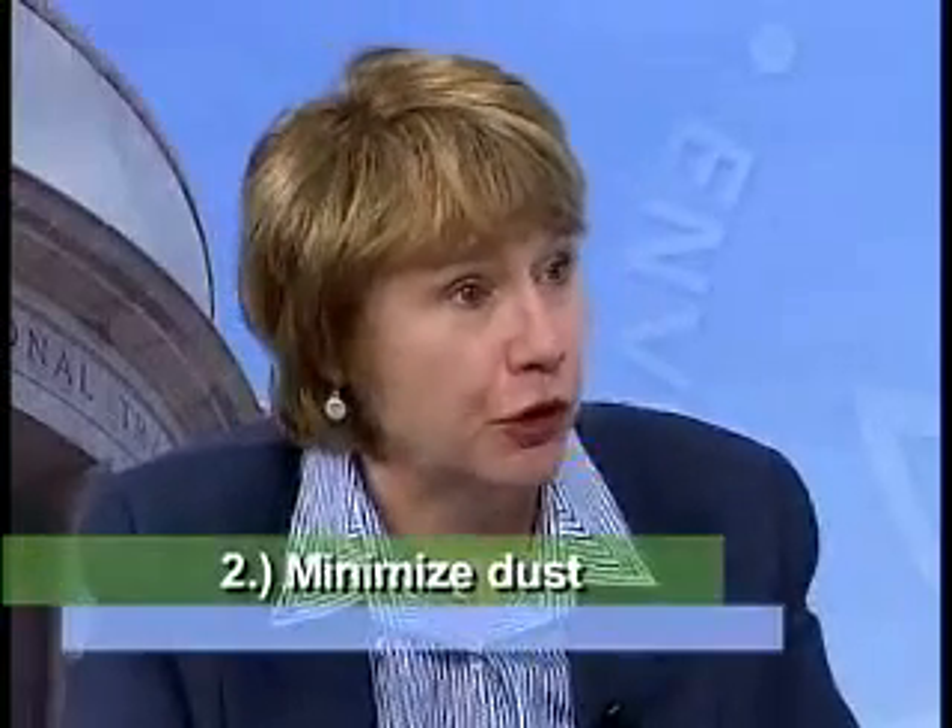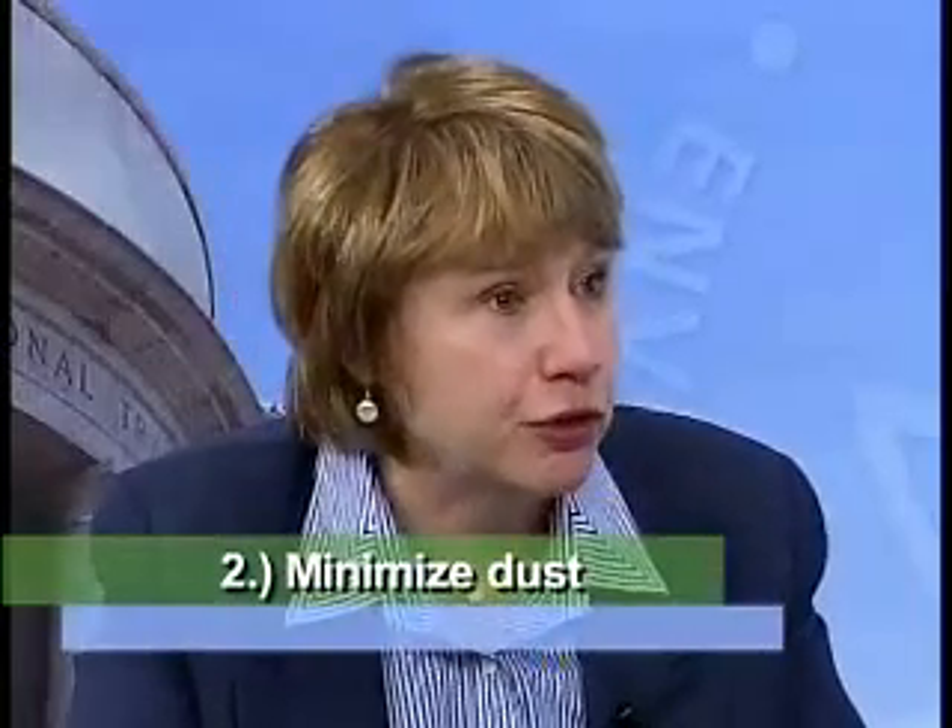We have some caution tape here to make sure that family members and visitors know not to go into the work area. The second step, while you're doing the work, is to try to minimize the amount of dust that's generated. So if you're using a sander or a grinder, try to use one that has a HEPA attachment that will suck up the dust while it's being generated.